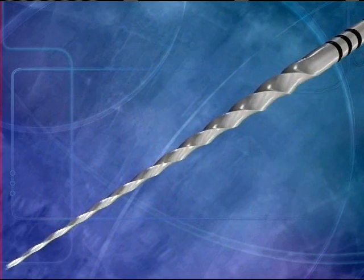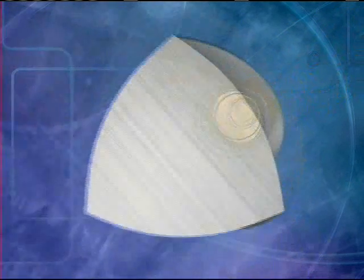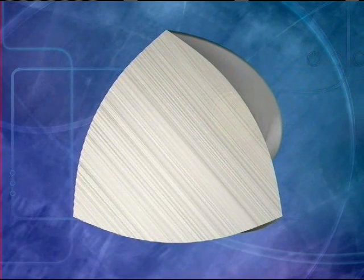Another unique feature of the ProTaper Universal instruments relates to their convex triangular cross section, which reduces the contact area between the file and dentin.